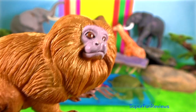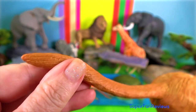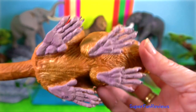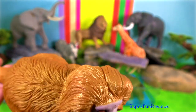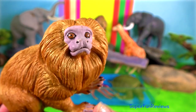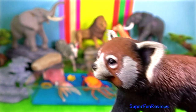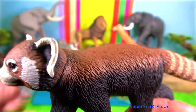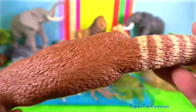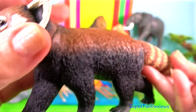Golden Lion Tamarin. They are small social South American primates with a magnificent reddish gold coat and a long back-swept mane. Red panda lives in the forests of the Himalayas and China, spending much of its time in trees, eating bamboo and other plants, as well as the occasional small animal.